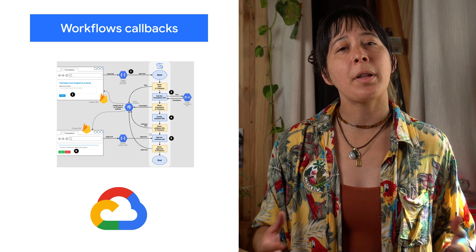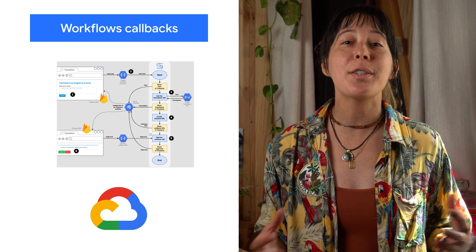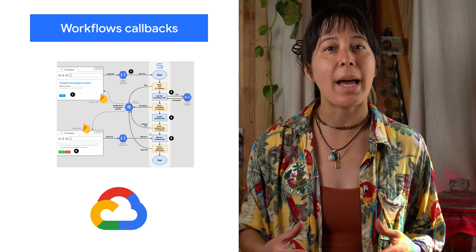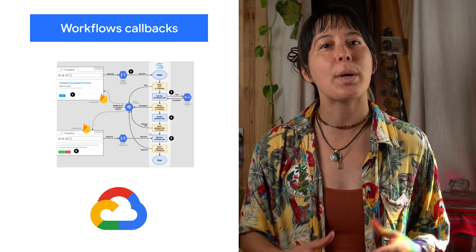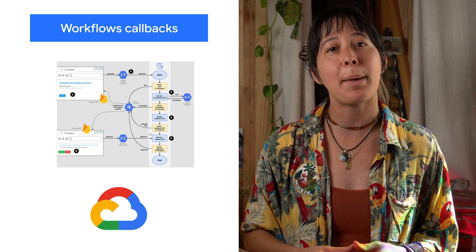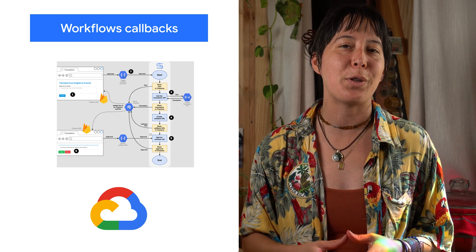With Workflows, developers can easily orchestrate various services together on Google Cloud or third-party APIs. And with callbacks, the execution of a workflow can wait until it receives a call to a specific callback endpoint. Check the blog for examples and how to use this helpful new feature.